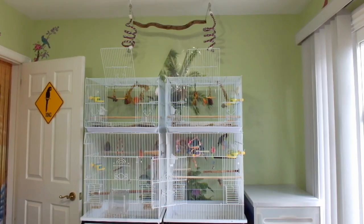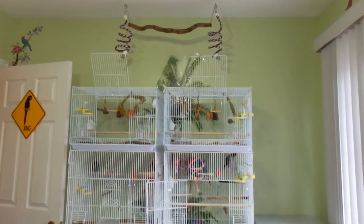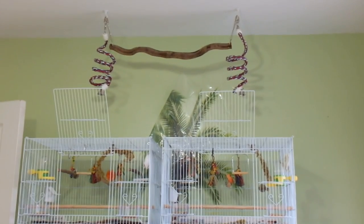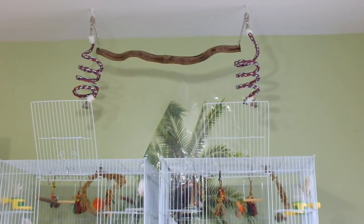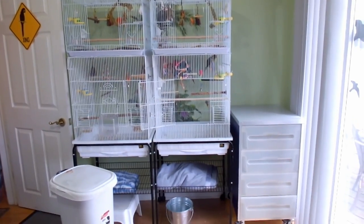The top two cages are where the canaries go — Shimmer's cage is on the left and Sherbert, my male, goes on the right. What's new is I put a perch up there and some boings, so now the birds can fly back and forth and land on top of the cages. They've been up there a lot — budgies, everybody!